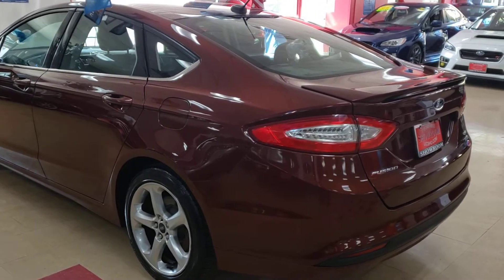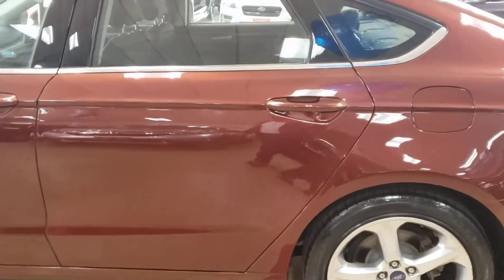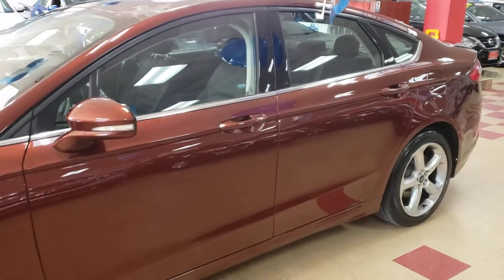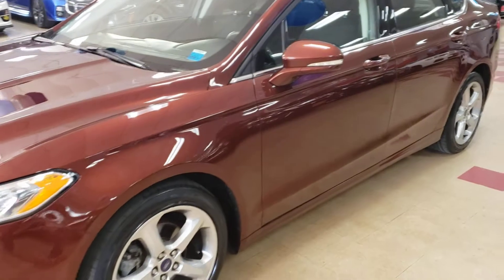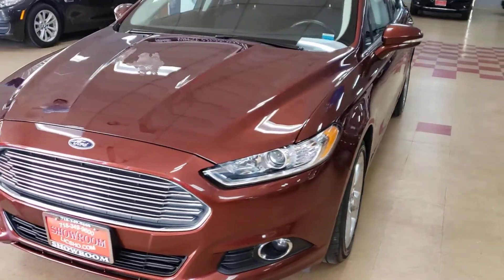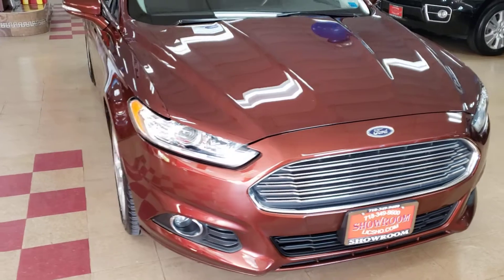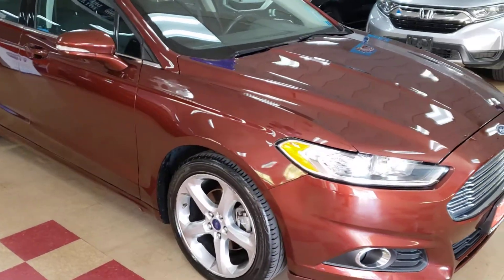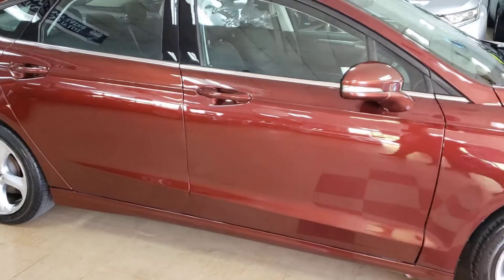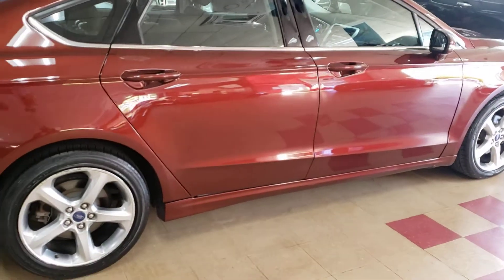2016 Ford Fusion SC EcoBoost being offered for sale here at Shoromoto in this flawless burgundy color. Sorry if I sound muffled but I'm wearing my mask as we all should be so we can protect each other. Again, this is a 2016 Ford Fusion EcoBoost — backup camera, sunroof, power seats, great condition, beautiful color. It's in flawless condition — no scratches, no dents, nothing, just beautiful paint with the sport wheels.